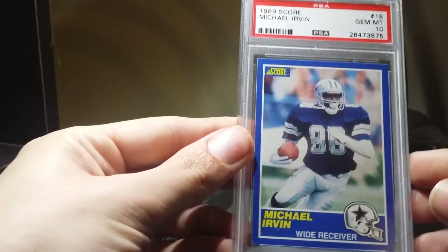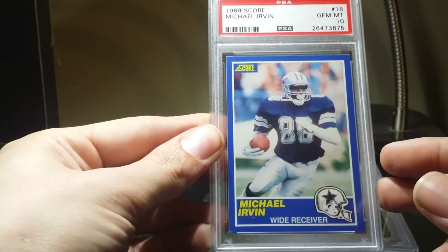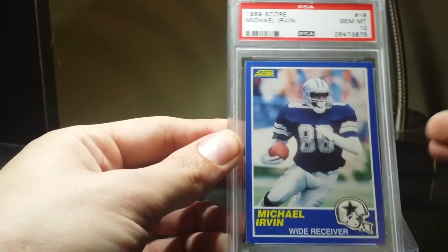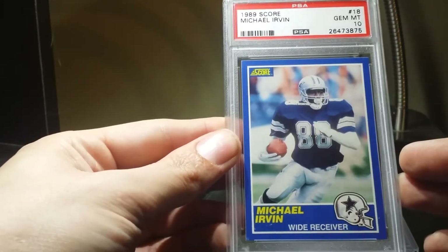A couple of bigger pickups compared to those — at least I got the 1989 Score Michael Irvin rookie card, Gem Mint 10. That set is just loaded with rookies and this is one of them, so it was nice to get that.